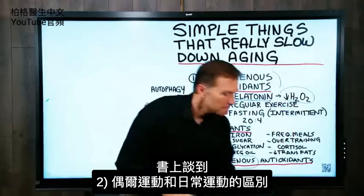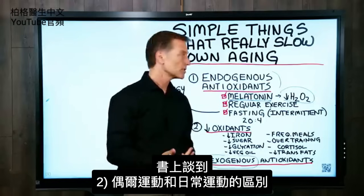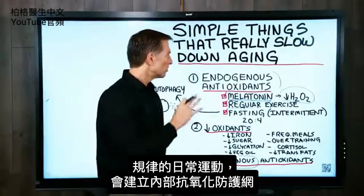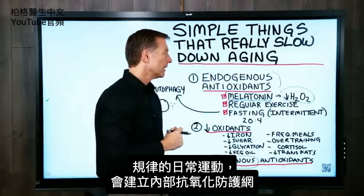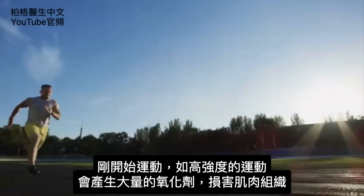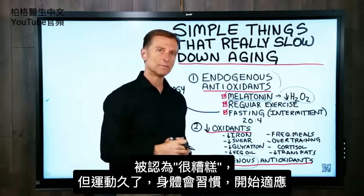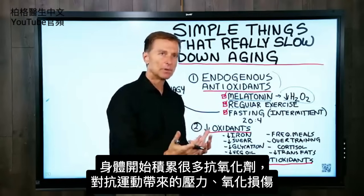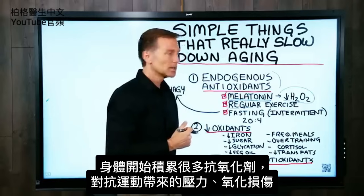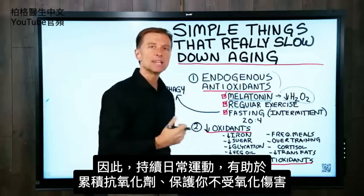The second thing is the difference between occasional exercise and regular exercise. Regular exercise — routine, on a regular basis — will build up your endogenous antioxidant network. Initially when you do exercise, like an intense workout, you're going to generate tremendous amounts of oxidation and break down muscle tissue. But as you do it over time, your body gets used to it. It adapts and starts to build up huge amounts of antioxidants to counter the stress and oxidation damage from exercise.